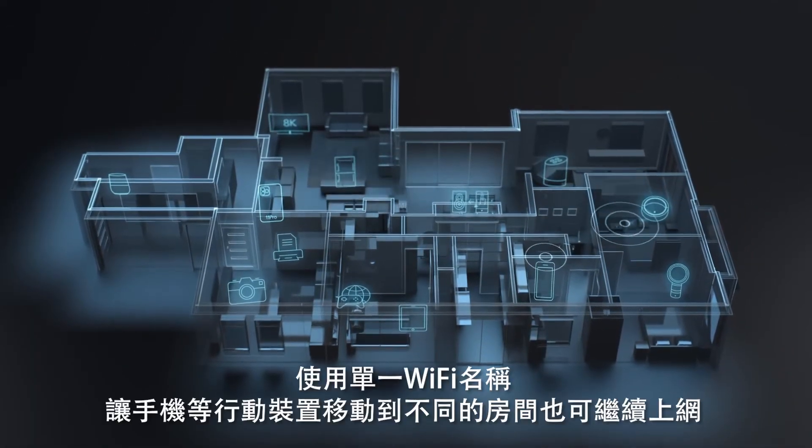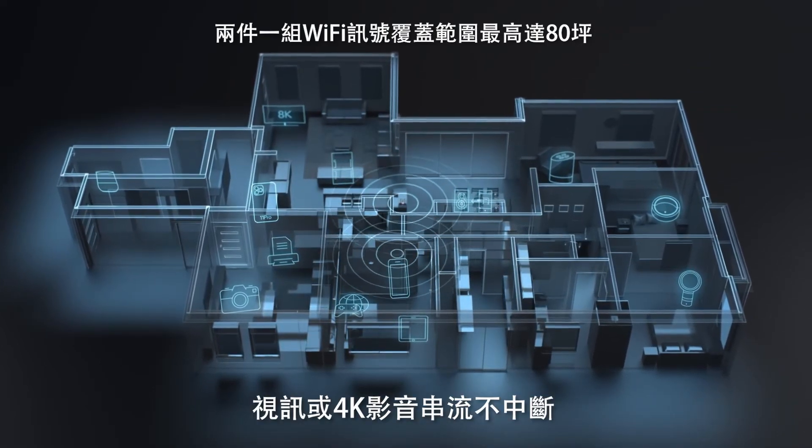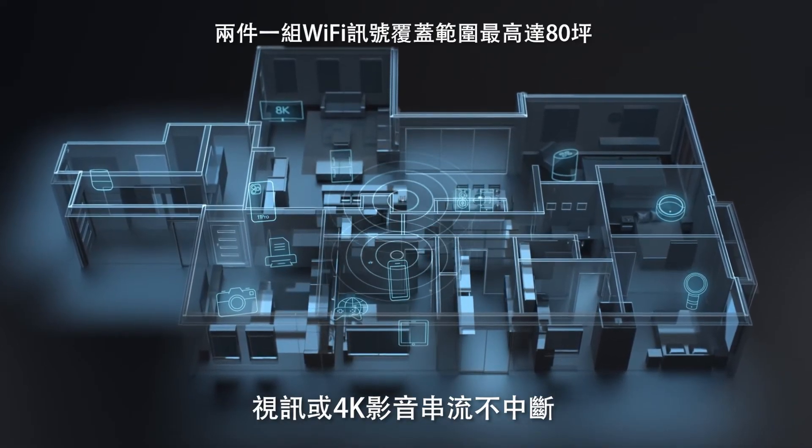A single Wi-Fi name provides seamless room-to-room roaming so you can keep a video chat going or a 4K movie streaming without stopping and restarting.